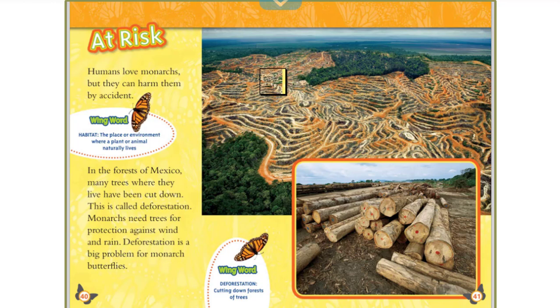Wing Word: Habitat — the place or environment where a plant or animal naturally lives. Wing Word: Deforestation — cutting down forests of trees.